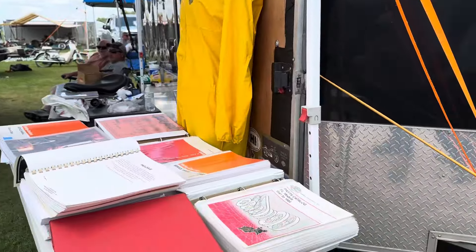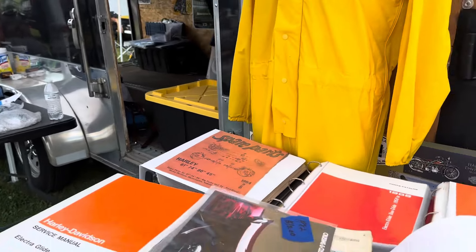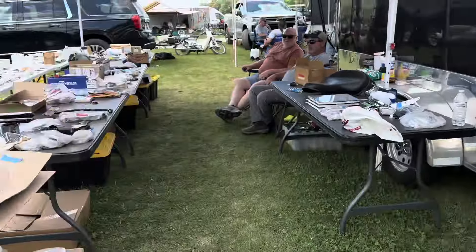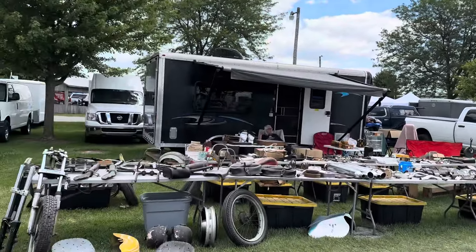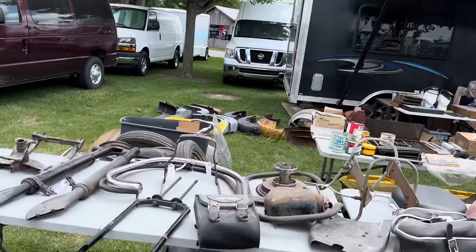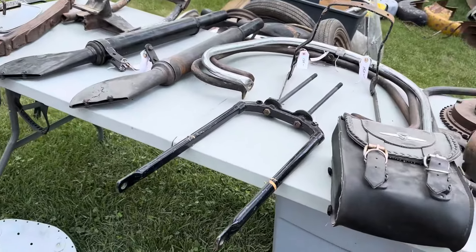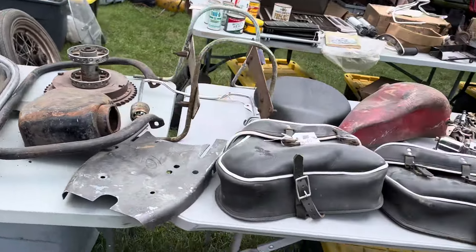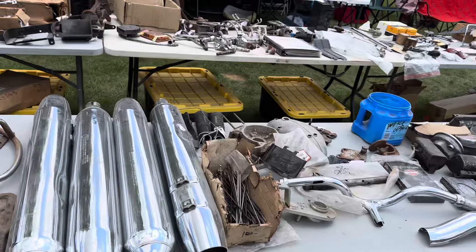All kinds of everything you would ever want to try to find. Parts books. Spare parts. If you've not subscribed to the channel, I want to remind you to do that. Click the like button - that'll help us to get the word out. All kinds of parts everywhere.